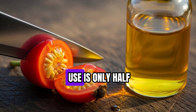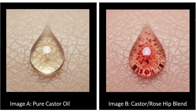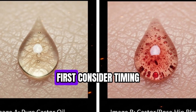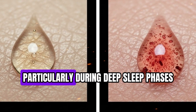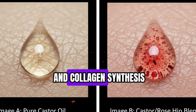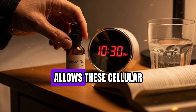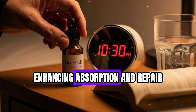Knowing which oils to use is only half the equation. How you apply them — the timing, technique, and consistency — transforms a simple skincare routine into a powerful tool for collagen stimulation. The skin has a natural repair cycle that peaks during sleep, particularly during deep sleep phases. Research in chronobiology shows that fibroblast activity and collagen synthesis are significantly higher at night. Applying the castor and rosehip oil blend before bed allows these cellular processes to align with your body's natural rhythms, enhancing absorption and repair.